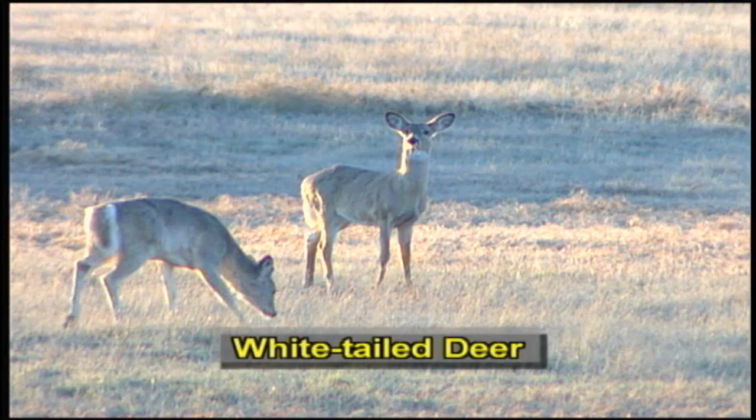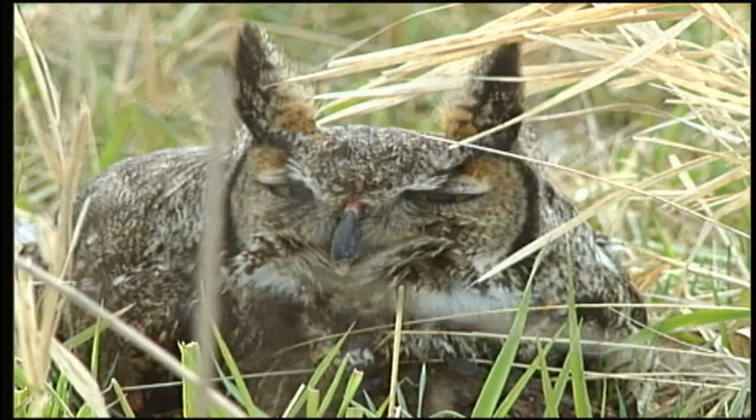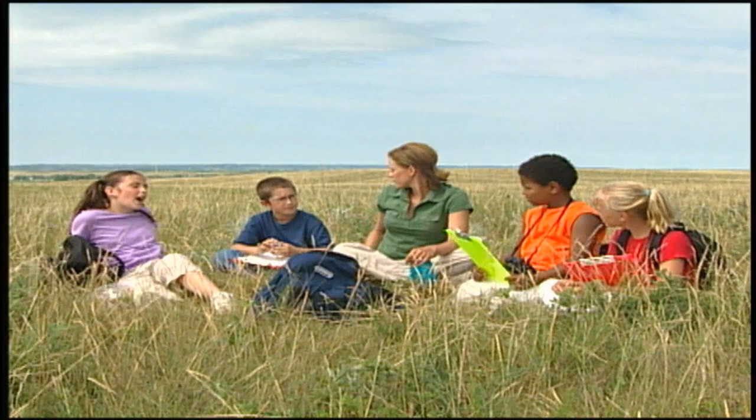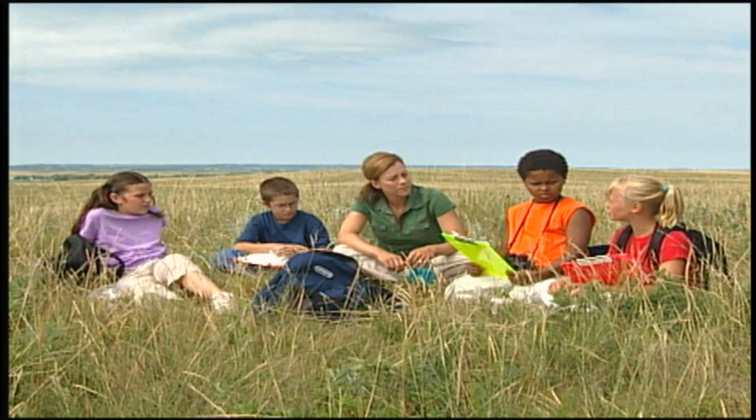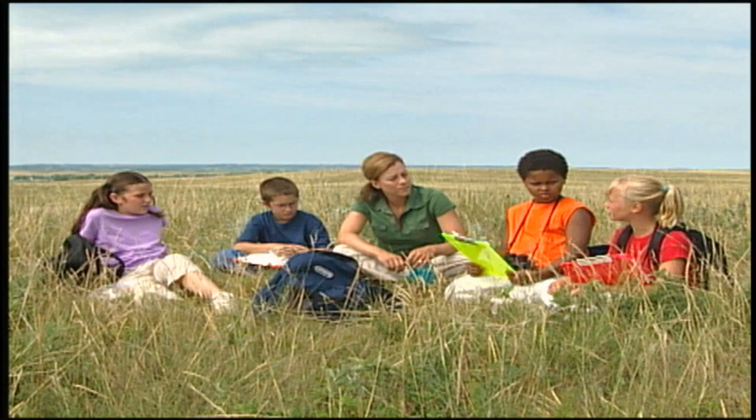What can we do to help save the prairies? We can study it and learn what makes it special. I could take my friends and family out and show them all the wonderful things that live here. We could tell others in our schools and towns about it. We could write letters to our legislators and governor asking them to protect the prairies. It's about time to go, so let's pack up our stuff and head back to the van. We'll go over our scavenger hunt sheets tomorrow in class and start planning our next field trip.